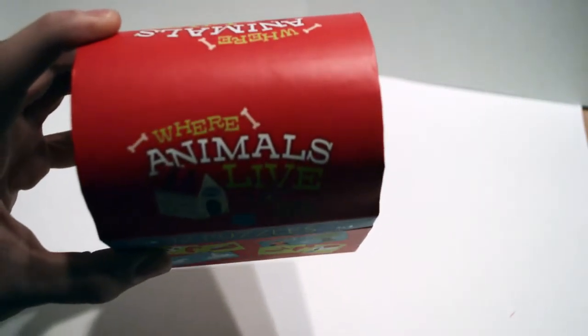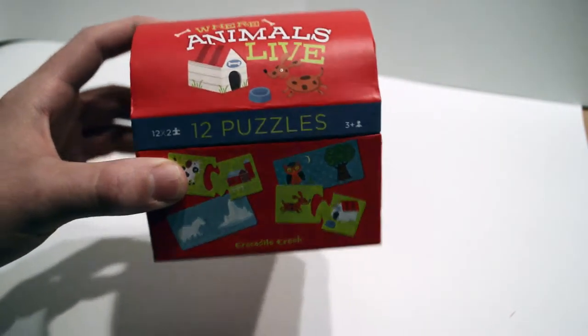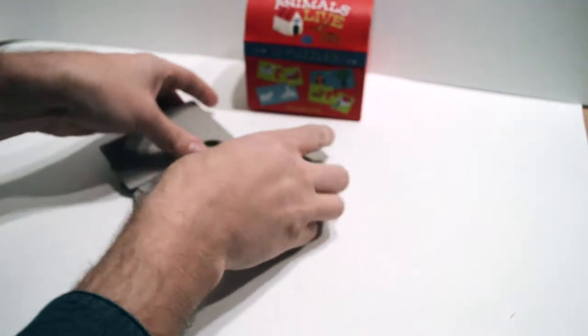Hey everyone! Today we're going to do a puzzle. We're going to find out where all of the animals live. Are you ready? Let's see what we have.